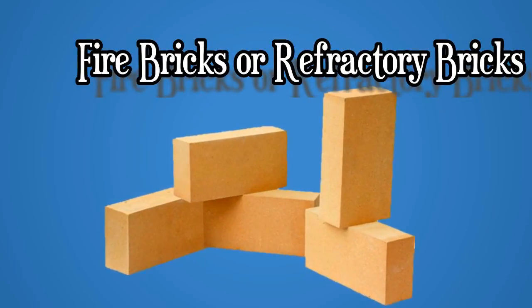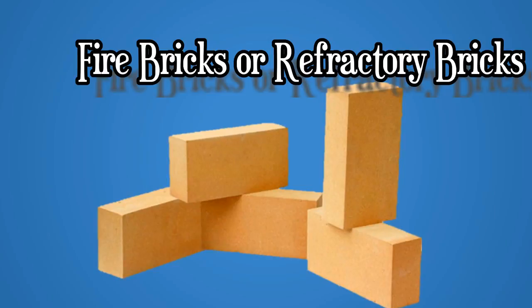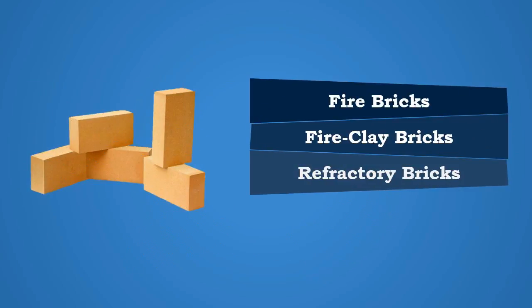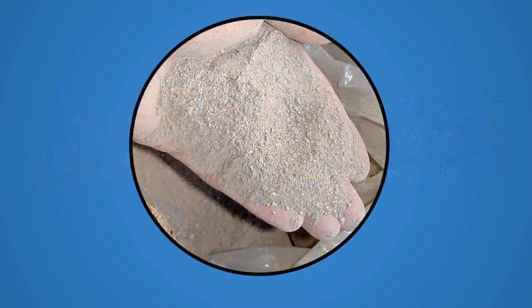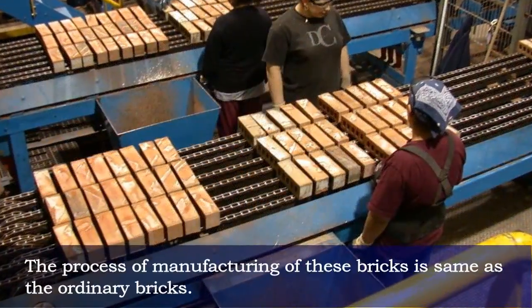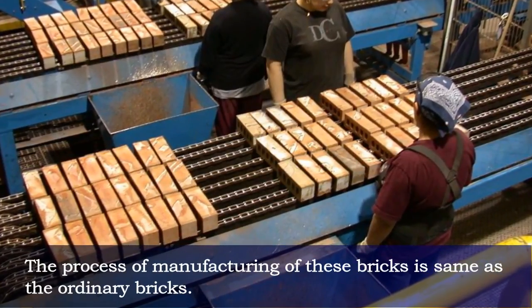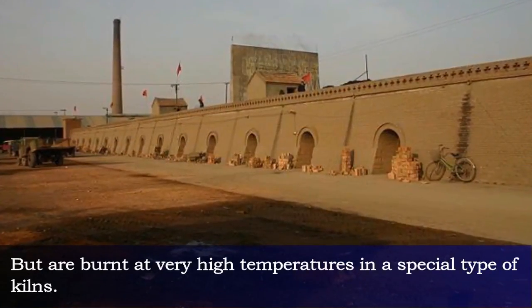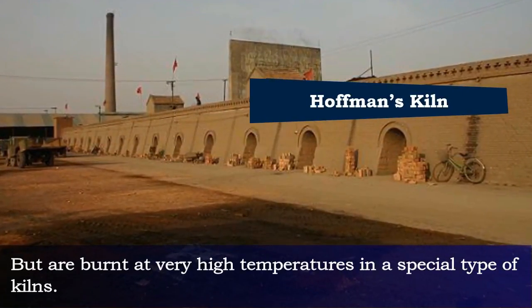Fire bricks, or fire clay bricks, or refractory bricks, are made from fire clay. The process of manufacturing of these bricks is the same as ordinary bricks, but they are burnt at very high temperatures in a special type of kiln.